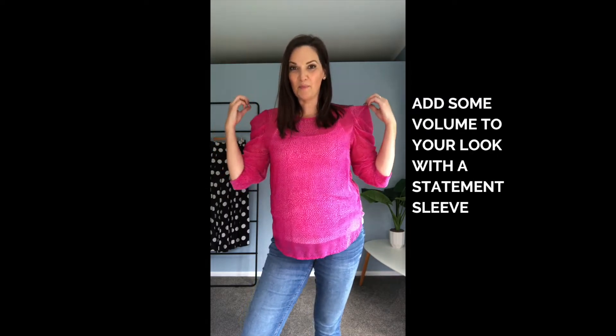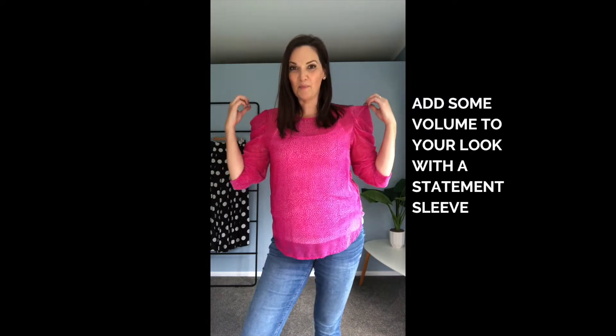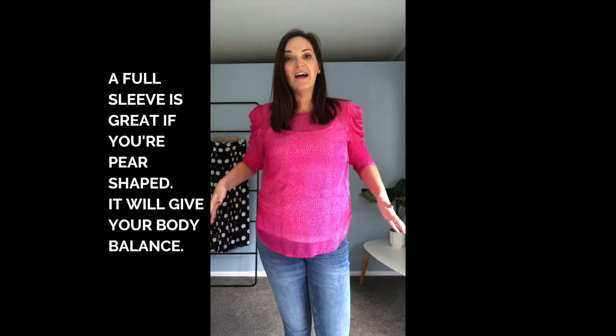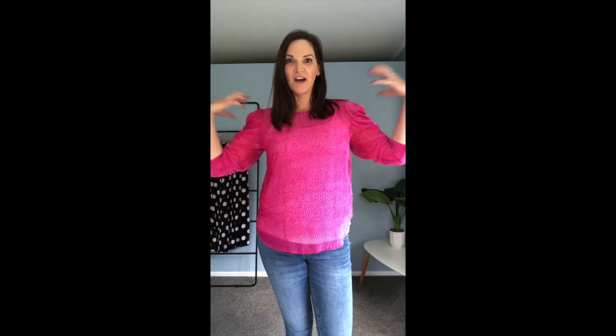So trend look number one is the big sleeve. Now we're seeing a lot of this for spring — there's a little bit of it in winter with some jackets — but really it's a fun trend to start you off with volume. The good thing about a big bold sleeve is it will give you some balance. So if you are a bit more pear-shaped and you have a wider hip, a big sleeve on top will make your waist look littler and balance out your hip.